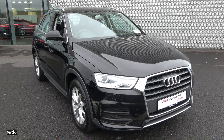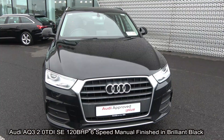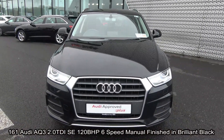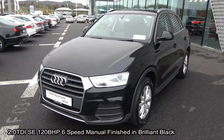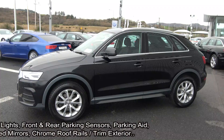Hello and welcome to Audi Sligo. Today on display we have this 2016 161 Audi Q3 powered by a two litre TDI engine, 120 brake horsepower. This is the SE model with six-speed manual transmission, finished in an exquisite brilliant black exterior with dark cloth interior. It comes with a very comprehensive Audi approved plus warranty with simple finance options, exceptional value and available for free nationwide delivery.